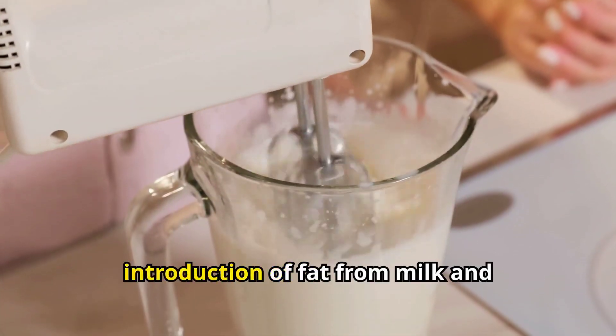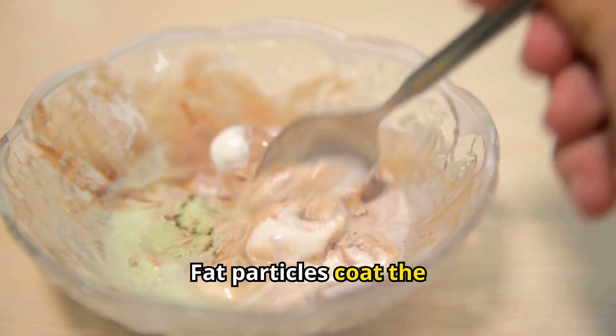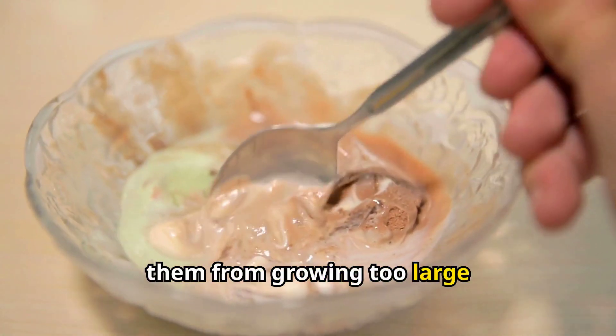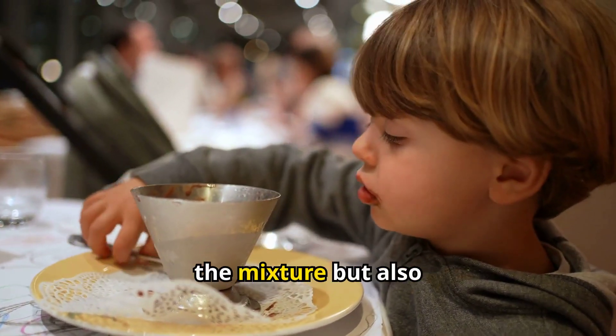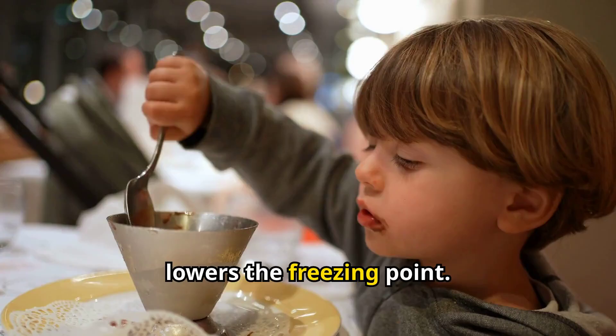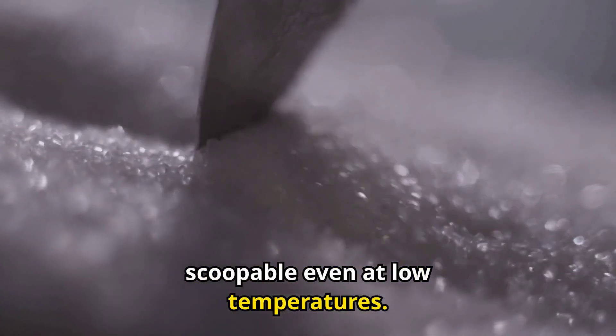Additionally, the introduction of fat from milk and cream plays a vital role. Fat particles coat the ice crystals, preventing them from growing too large and ensuring a creamy texture. Sugar not only sweetens the mixture, but also lowers the freezing point. This means that ice cream remains soft and scoopable even at low temperatures.